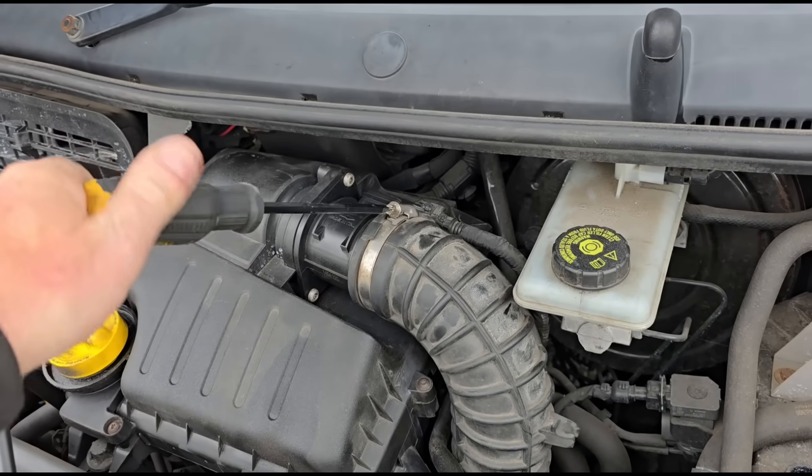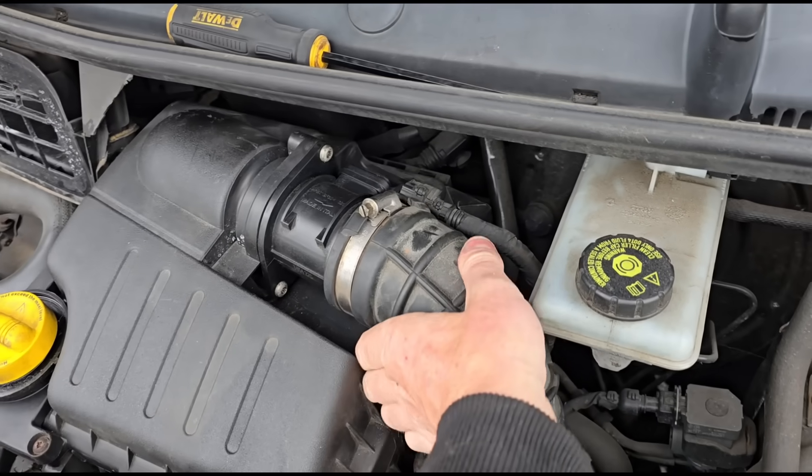Hopefully it's just a leak, which means the customer hasn't got any expensive repairs on that side of the turbo.